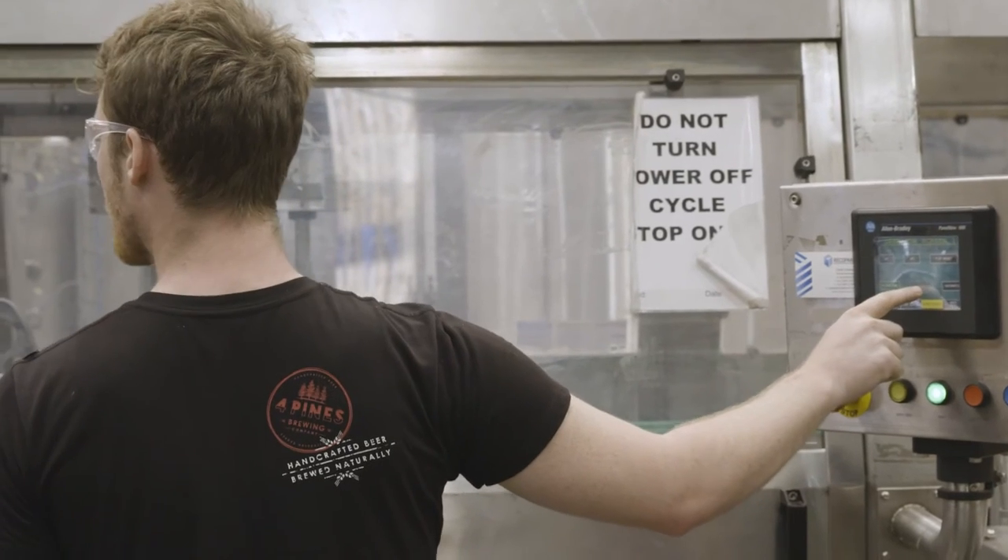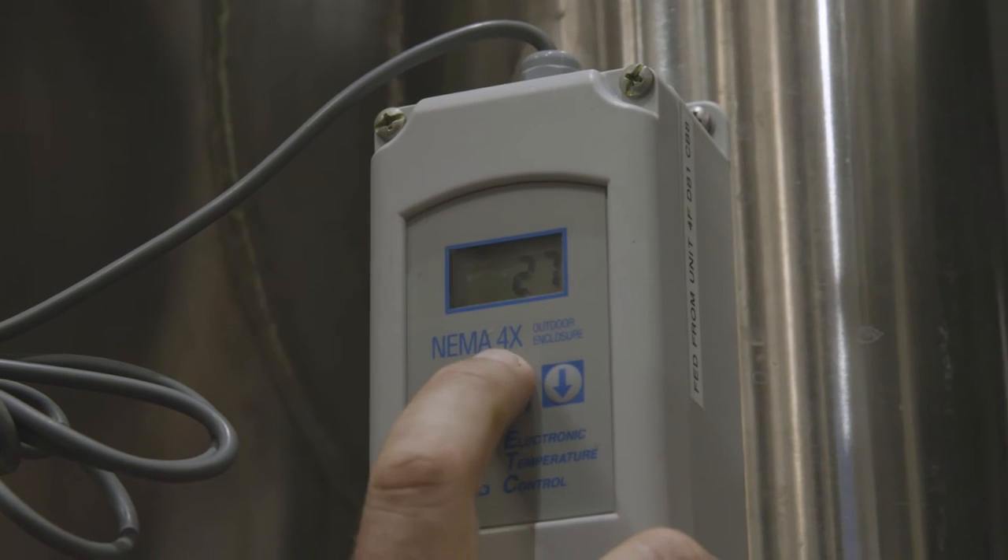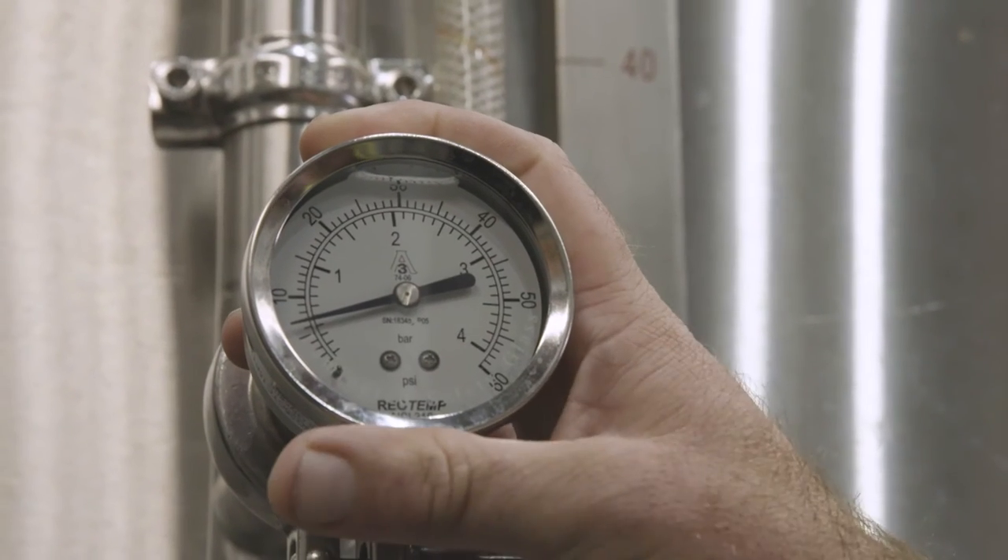One of my mentors as an engineer, when I was younger, told me that without measurement you can't have control. Measurement is absolutely essential for any continuous improvement, because if you can't measure it, you can't control it.